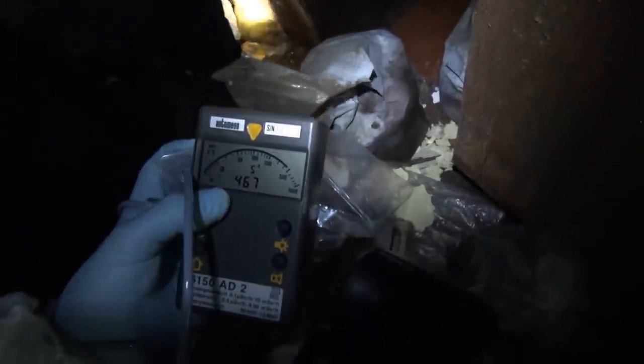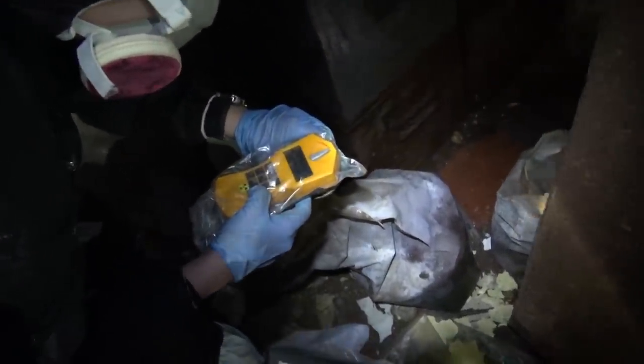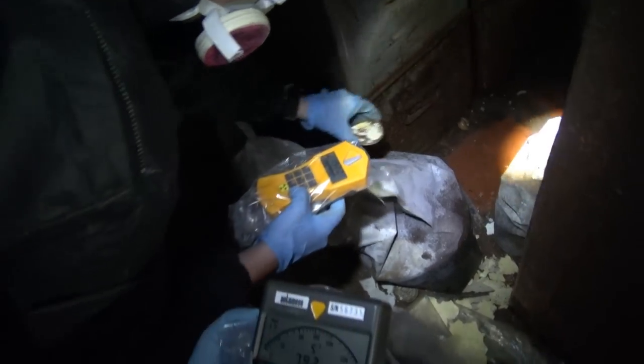Some kind of filter or whatever that is. Yeah, it does produce a reading — not too much, but it does. I'm digging deeper. I found a little lid from something, or whatever it is. But less radiation — I got into this box.